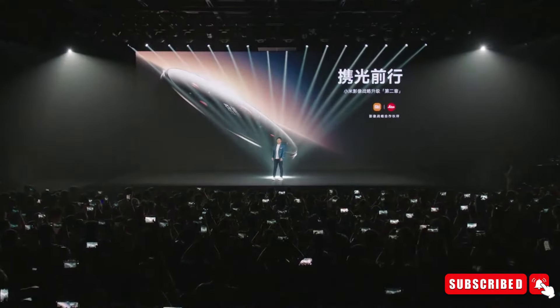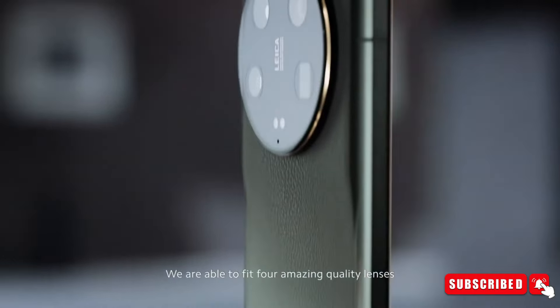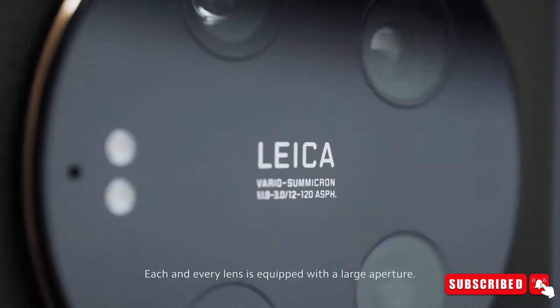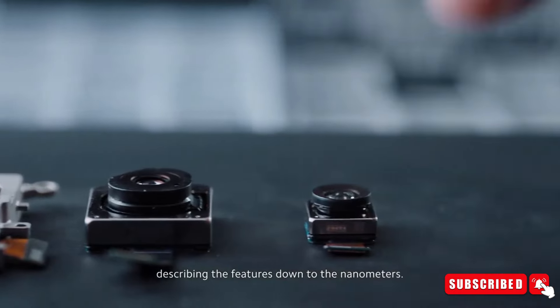Excitement surrounds the device's standout feature: its cameras, and we now have additional details about them. Xiaomi has taken a big step forward in changing how we take photos with our smartphones. The company has just revealed the Xiaomi 14 Ultra's camera system, which is getting a lot of attention for its amazing technology.